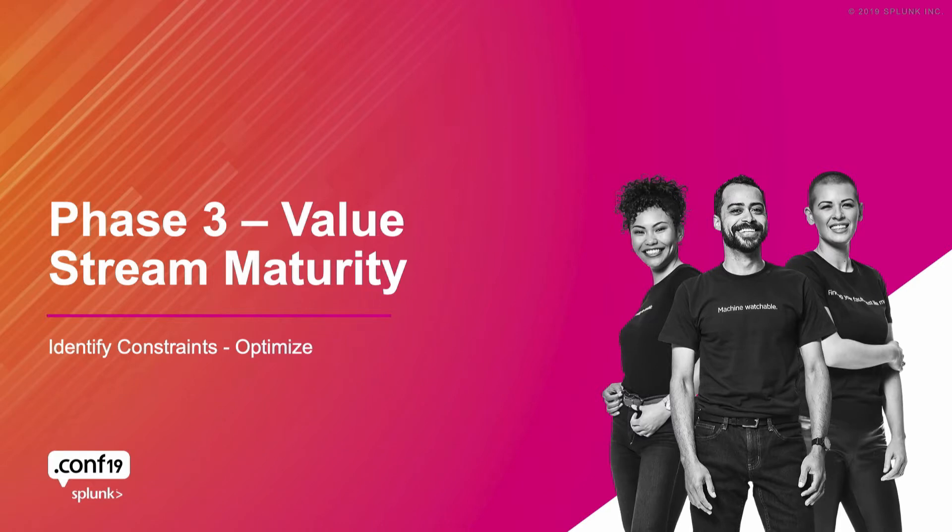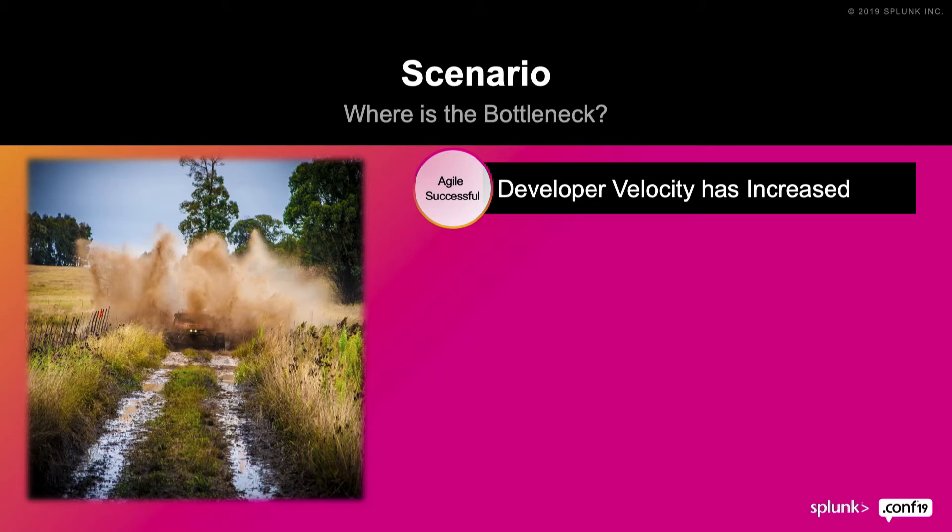Now we get to the last phase, which is easily the most difficult. At this point, everybody has invested a lot in tools, gone through the pain of changing processes, now has developers and operations professionals on call with platforms they're getting comfortable with and new tool chains being managed. We've been implementing Splunk as a portfolio and we're feeling like we have a good grasp. So next, we have to identify where the bottleneck is in our value stream — where are we slowing down?